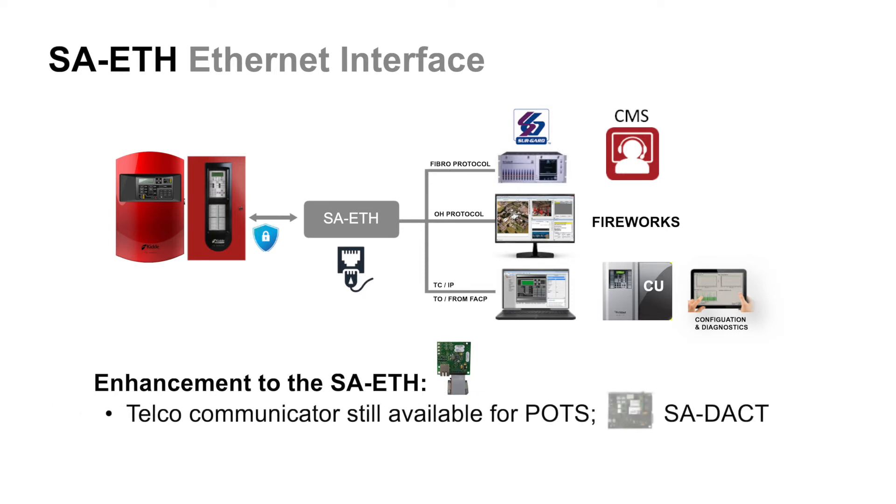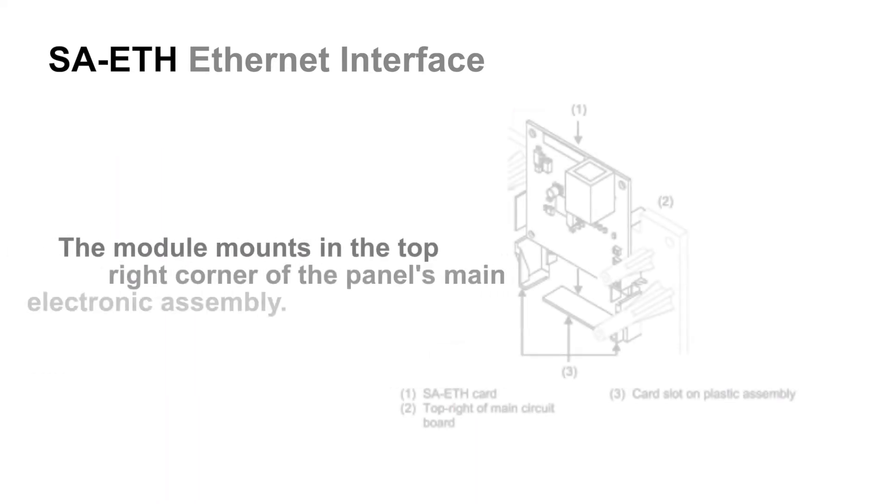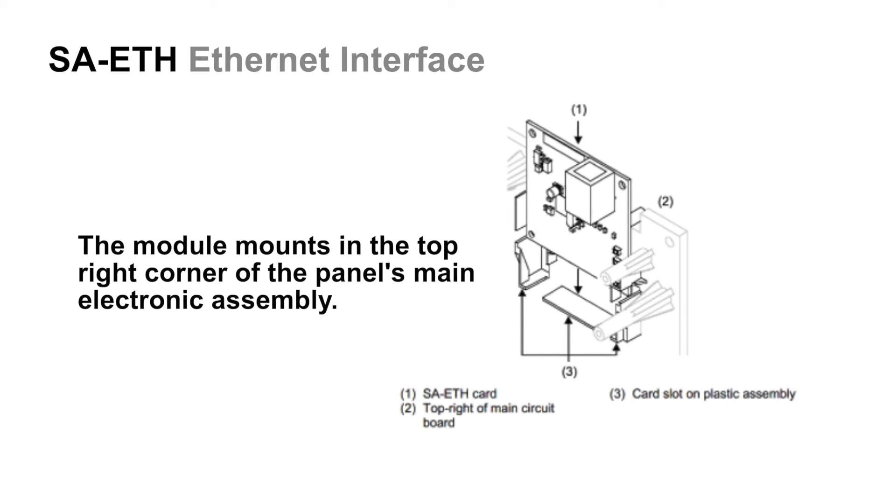Our telco communicator is still available for POTS lines for applications where that method of communication is the only option available. However, deploying an SA-ETH for IP communications to a central station does help eliminate the costly use of POTS lines. As shown, the module mounts in the top right corner of the panel's main electronic assembly.